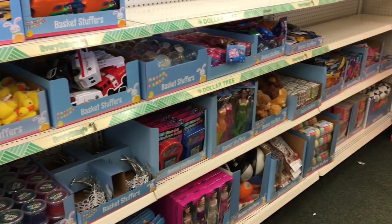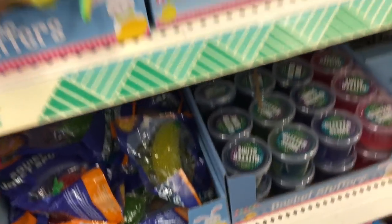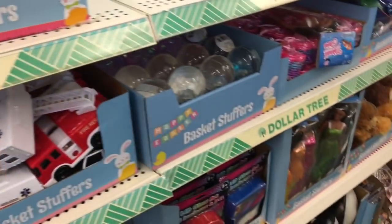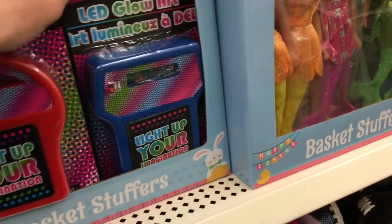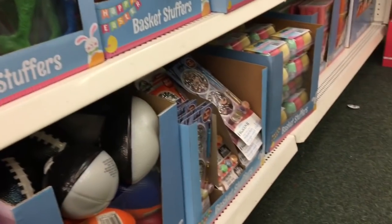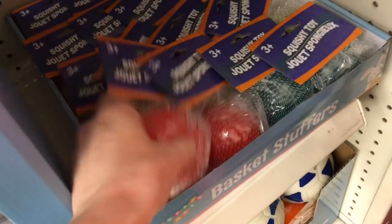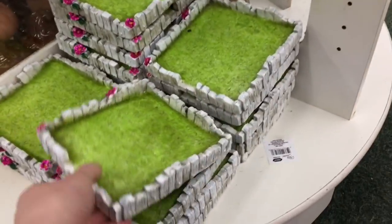This is some of their Easter basket stuffers. They had some stuff I haven't seen at my Dollar Trees. I have hauled these — if you guys didn't see that video I'll go ahead and link it above. I think these are such a great deal because they can get pretty spendy at places like Walmart. I actually bought this little nerf gun thing for my son and it works really well. I thought these were cute — they're like little light brights but miniature. Those are adorable. They have some puzzles, some more squishy toys, and these are like their stress balls.